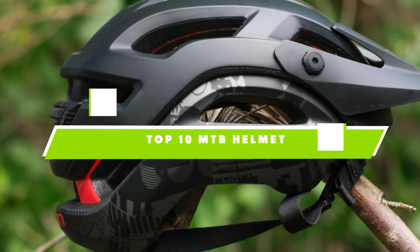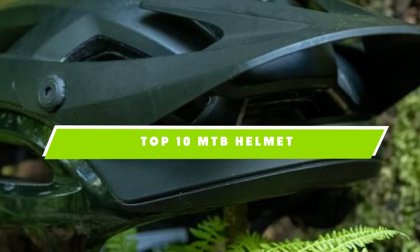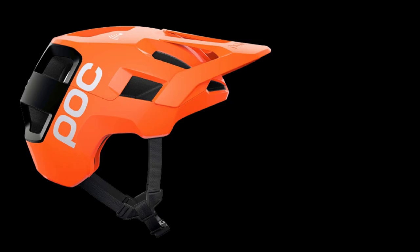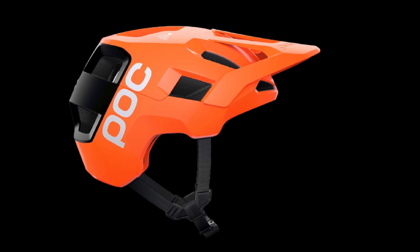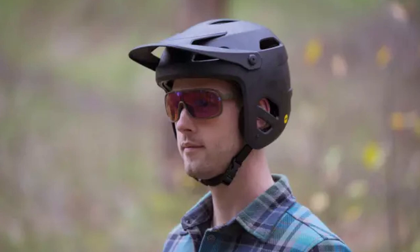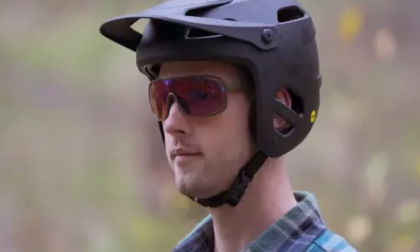If you're looking for the best MTB helmet, here's a list you must see. We made this list based on our personal preference and sorted it based on the features, prices, quality, durability, and reputation of the manufacturers and customer feedback. We've also included options for every type of customer. So let's get started.